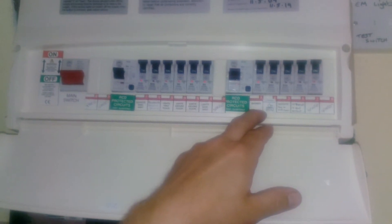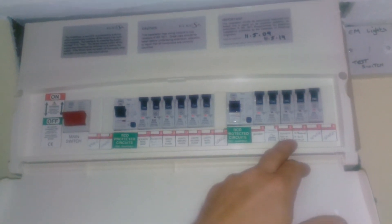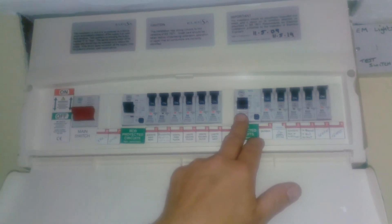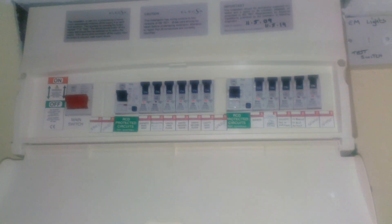If it comes down, go and unplug everything on that circuit — usually there's a problem with a toaster, iron, or hair tongs. For example, sockets first and second floor: if that one won't stay up, go and unplug everything, then try them. Plug things in one at a time and it will identify the problem for you.